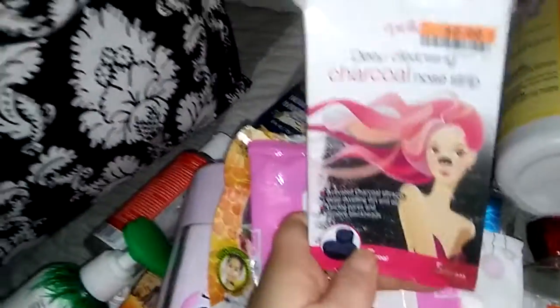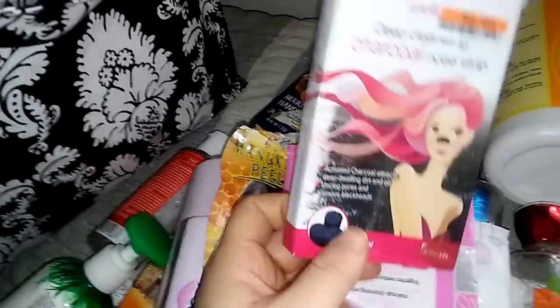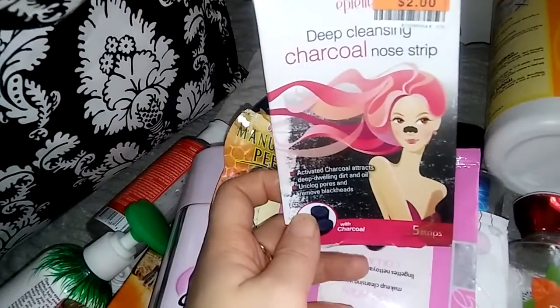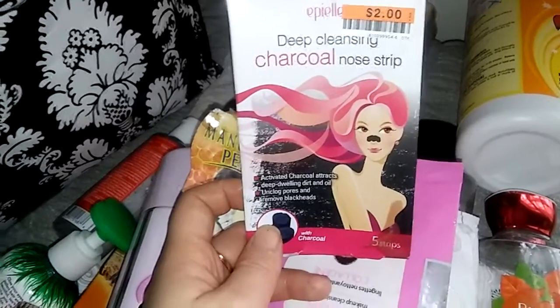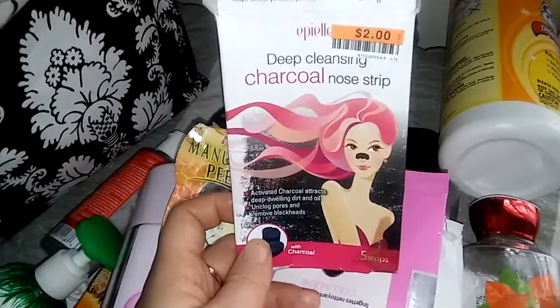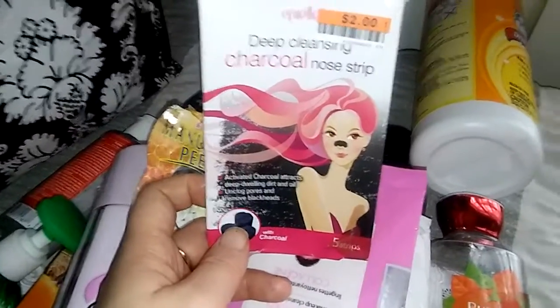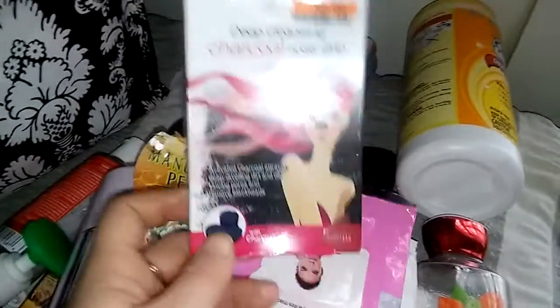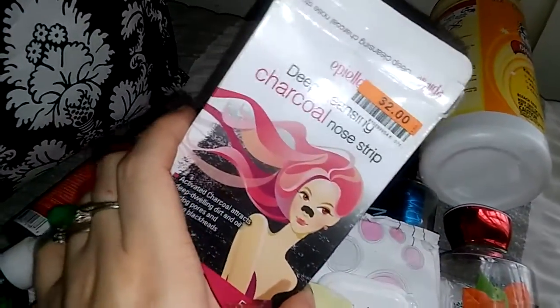This is from Big Lots — the Deep Cleansing Charcoal Nose Strip from the Appeal brand. These were two dollars and had five strips in them. They were okay — kind of like the Biore Charcoal Nose Strips. They don't really take a lot out of my nose but they do really good on my husband's nose. So if you guys are looking for a cheap nose strip, I would definitely try these from Big Lots. They're only two dollars.